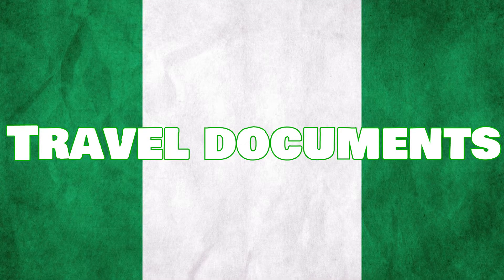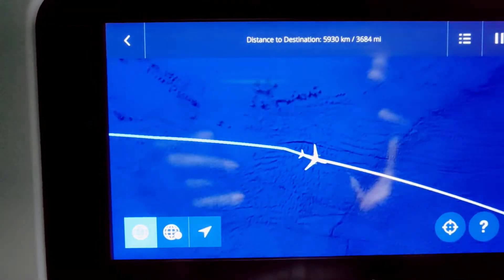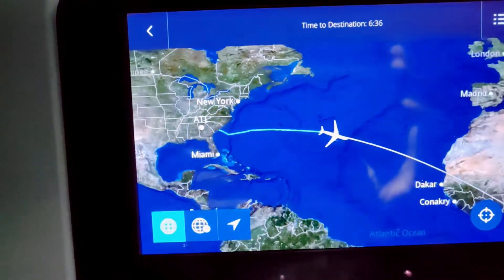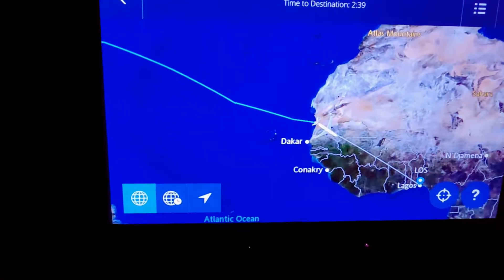The first thing we're going to talk about are travel documents. The reason why you need to give at least one and a half months is because you need to collect your travel documents. With your travel documents, you need your plane ticket, a hotel — maybe an Airbnb or a place you're staying with family or friends — your passport pictures, and your passport itself. Make sure your passport is current and has enough pages so you can get the stamped visa into it.